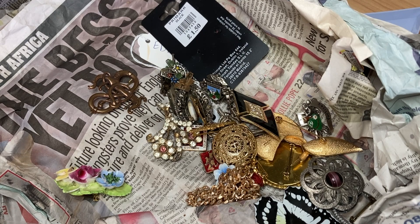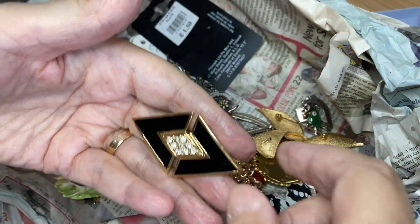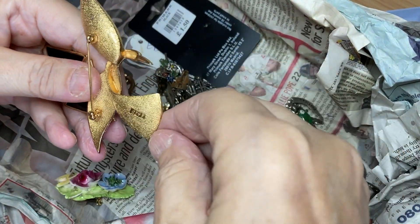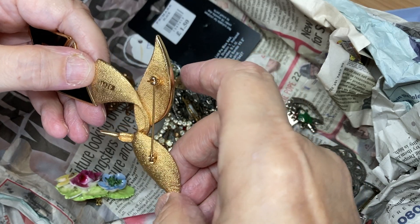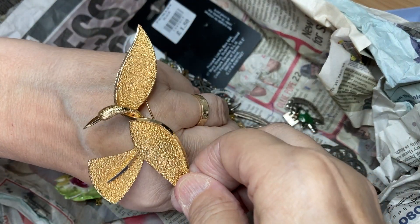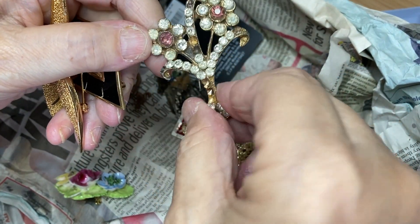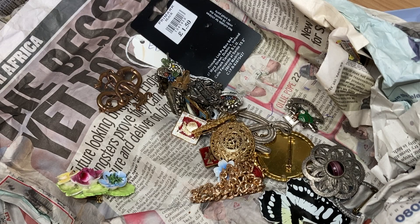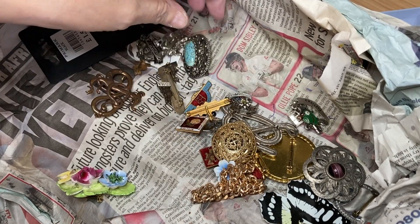I'll put that with my little pins. Ooh, nice! It's just got 1475 written on the back — don't know what that means, I'll have to look that up — but that's quite a nice one. Still missing something. Old, very old.